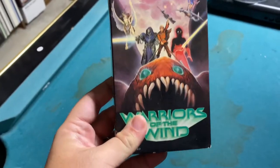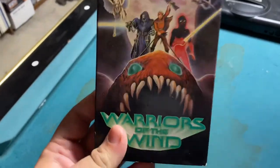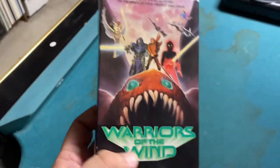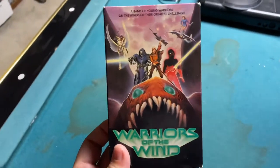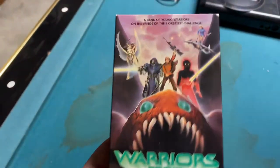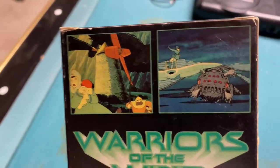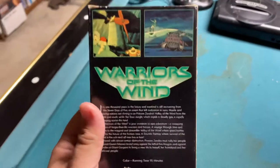But this — I never thought I would see this in person. This is Warriors of the Wind, not on VHS, this is Betamax. And no, for all you kids out there, I'm not explaining what Betamax is — that's what Wikipedia is for. You might not know: what is Warriors of the Wind? You're looking at this thing and it looks like Tremors, He-Man, Star Wars — what is it?